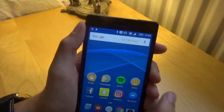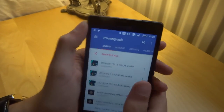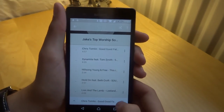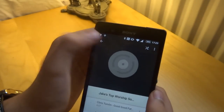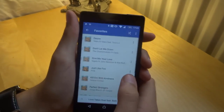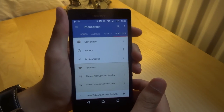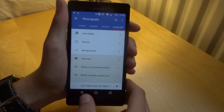Now we can come out of this folder and go into the Phonograph app. This is a music playing app — my preferred music player. I've made an album here with some of my favourite songs. There's also a favourites section where I just heart the songs I like. Most of this is Now 94 stuff. I've done a more in-depth look at this app in my Top 5 video, which I'll link up somewhere.